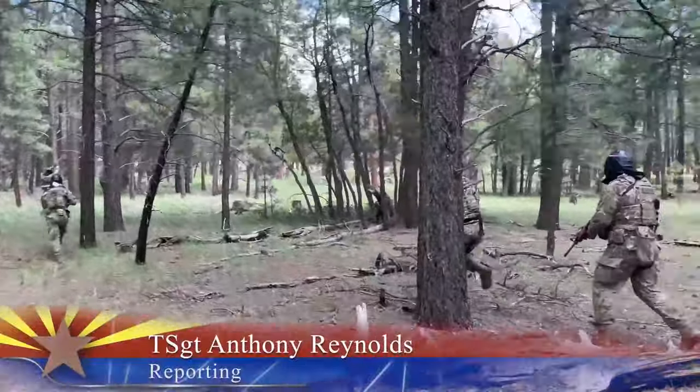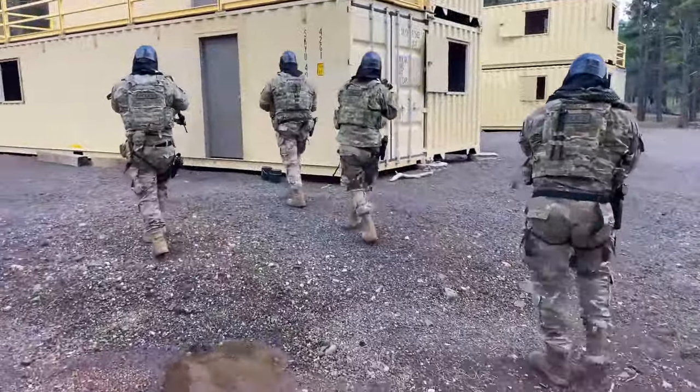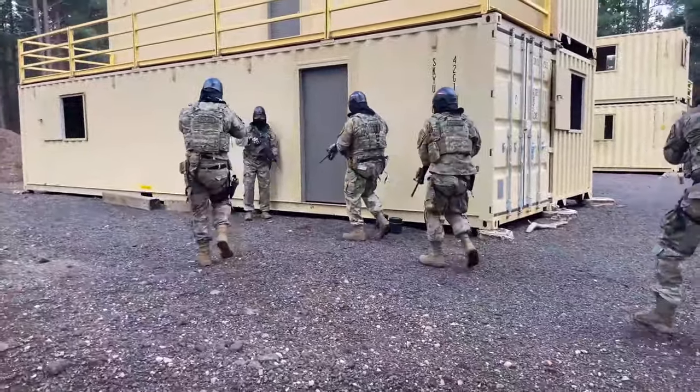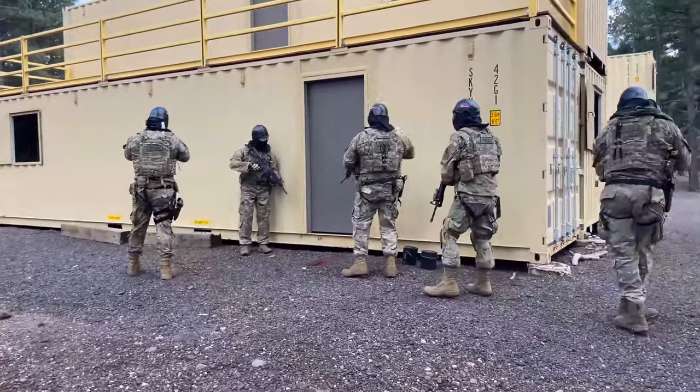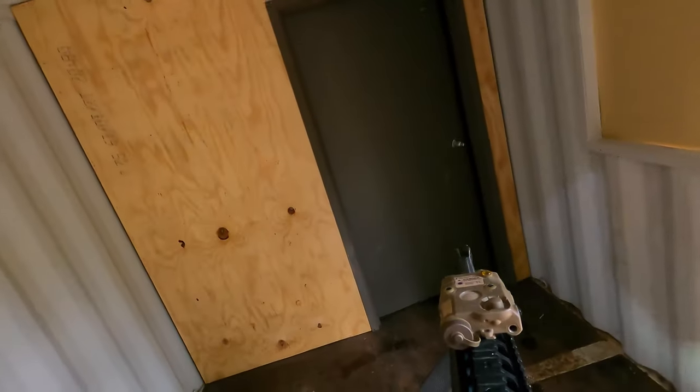The 161st Security Forces Squadron recently performed their annual training at Camp Navajo Military Base in Belmont, Arizona. During their training, they conducted small arms sustainment, land navigation, and building clearance tactics.